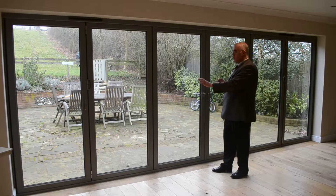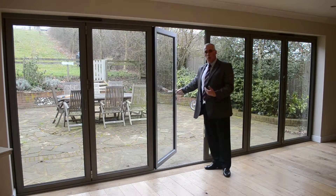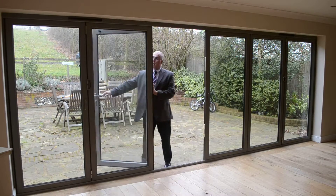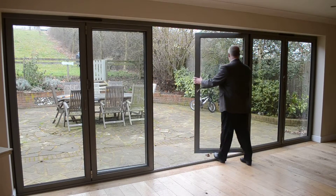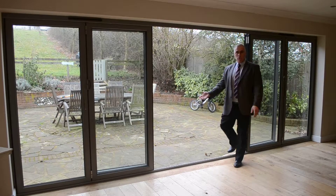With the 3 and 3 configuration, we still have the use of a master door as a common traffic door all year round. But the beauty of this combination is, by opening that back onto its magnetic catch and the slave door the same, we have a French door combination.